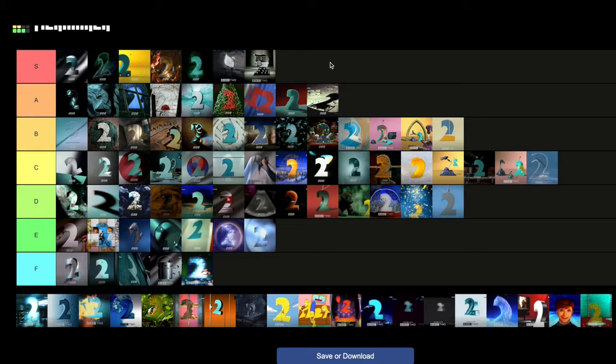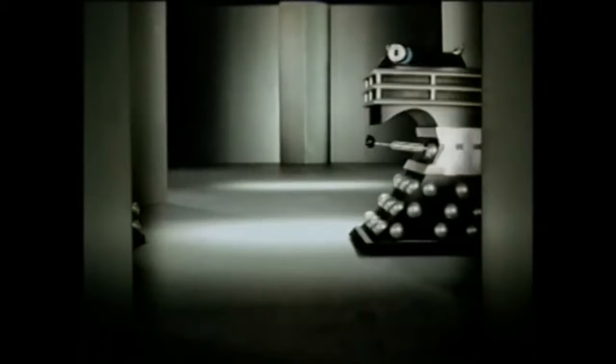Then we've got the Dalek one — the Dalek two. S tier. But come on — look at it. It looks great, the way it moves, the vibe of it. I definitely need one of these in my life.